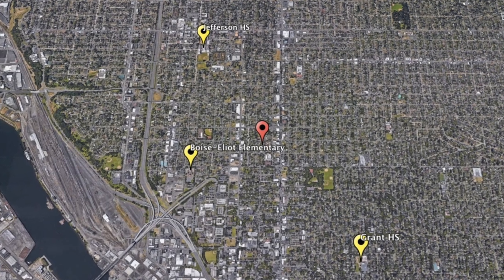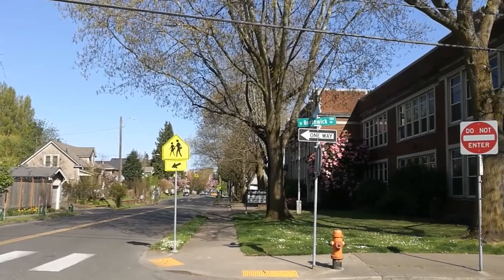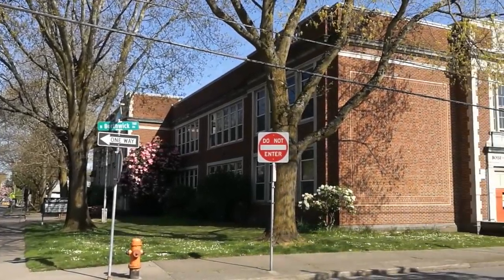It's also well situated between its two high schools, Jefferson and Grant, and is not far from the Boise Elliott Elementary and Middle School.